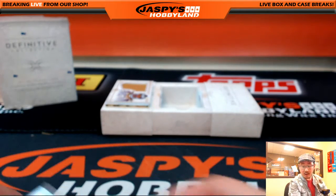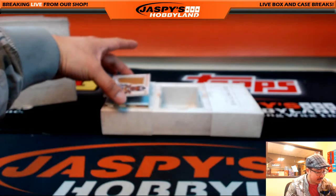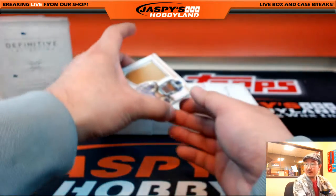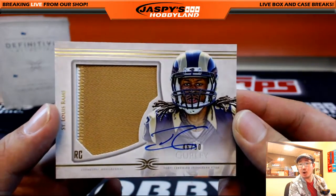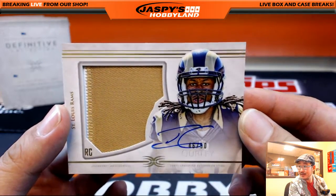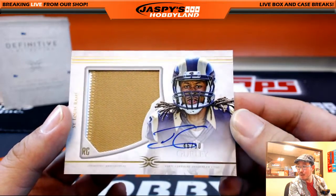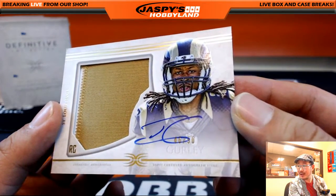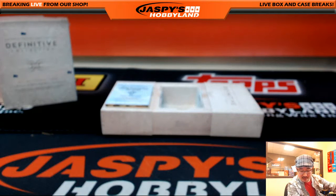Uh-oh. Big gold patch, out of 50 autograph for the Los Angeles Rams — Todd Gurley, 46 out of 50. Like what? 1-color patch, 46 out of 50, Todd Gurley. Nice one for the St. Louis — Los Angeles Rams. Clyde the Glide.